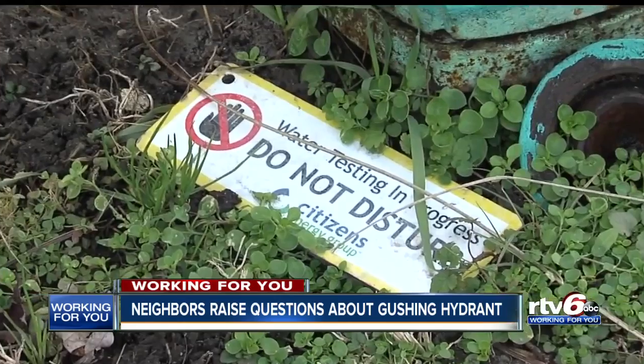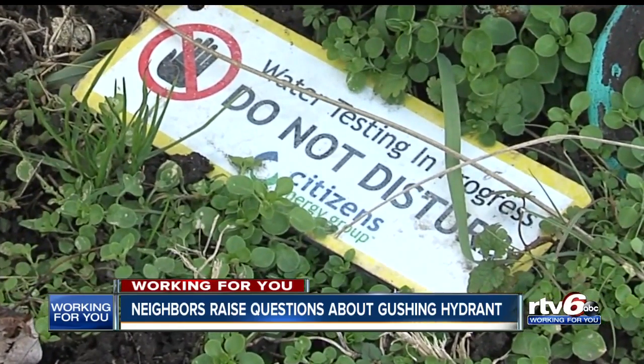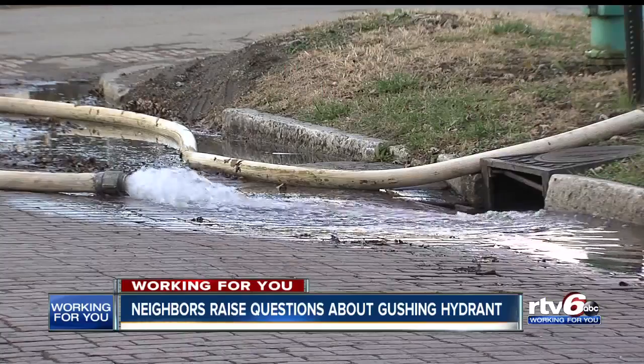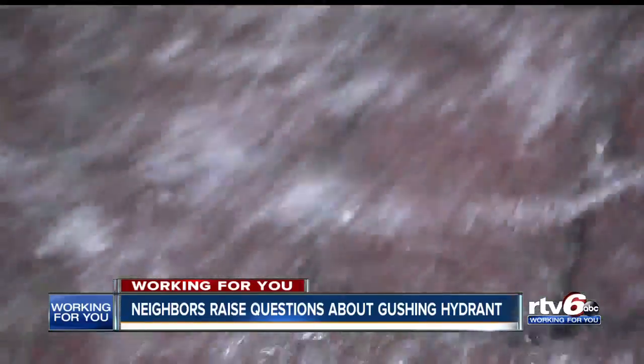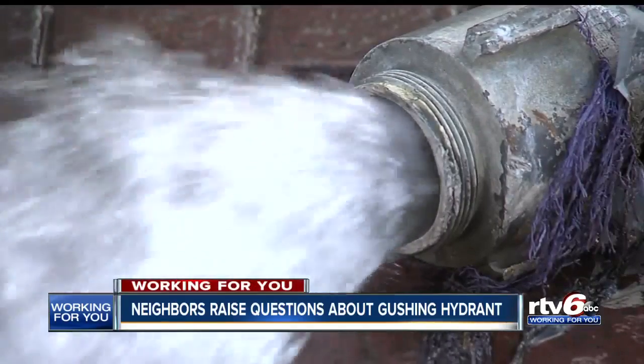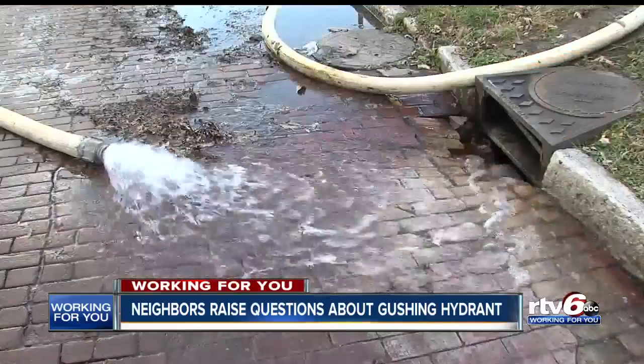This sign provides a slight clue. It reads, water testing in progress, do not disturb, with the Citizens Energy logo. So far, it's been unclear to neighbors what Citizens is testing for or why it has been necessary to test the water since mid-summer. I don't know, I mean, I don't know if they're testing it or what.